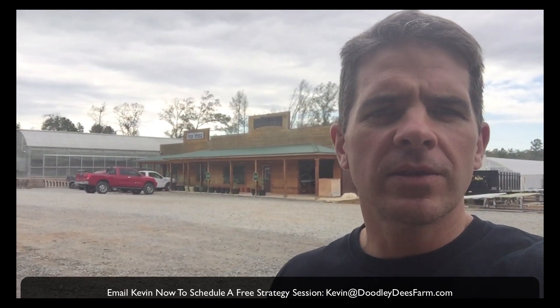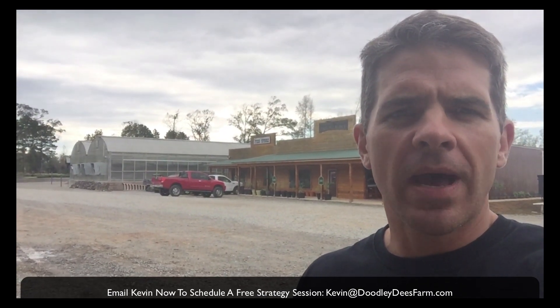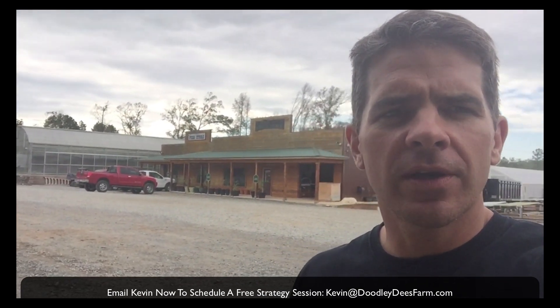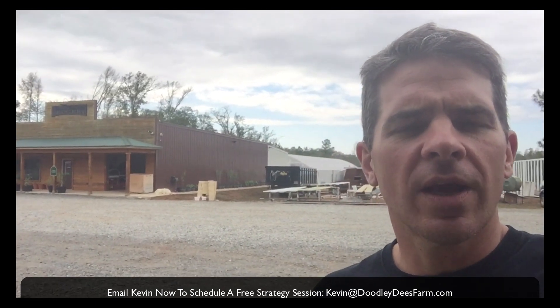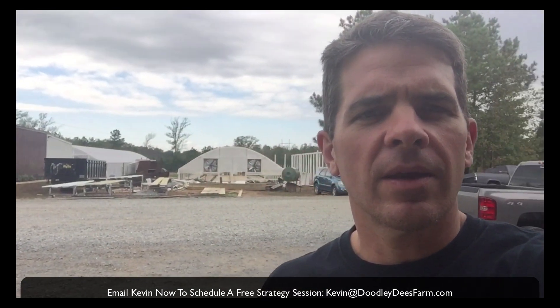This is our farm. I'm Kevin Schmidt. This is Dudley Dee's farm. We have this greenhouse in the back that has been finished for several years. We have several finished greenhouses back there and now we're making some renovations to them, and we have a couple more that are under construction.